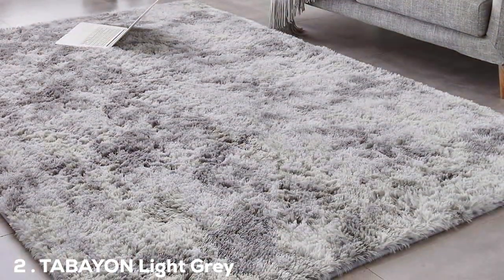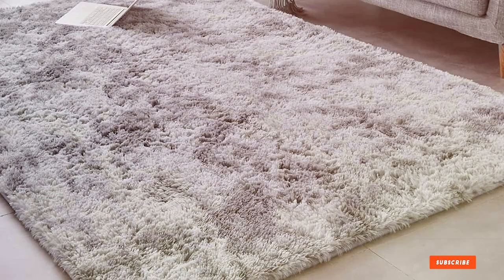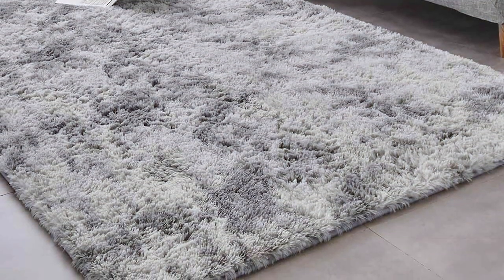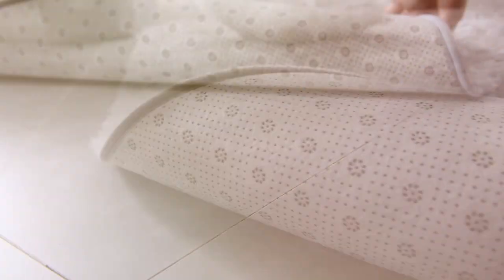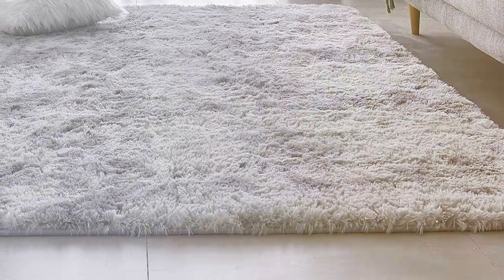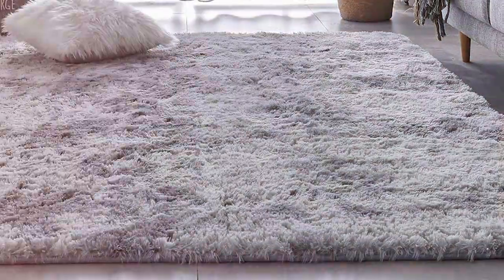Number 2: Ta-ba-wo-en Light Gray Shag Rug 5X7. Next, we have the Ta-ba-wo-en Light Gray Shag Rug, a luxurious addition to any room. Measuring 5x7 feet, it offers ample space for your pets to sprawl out and relax. The light gray color is not just stylish but also practical, masking pet hair and spills better than darker or brighter colors.